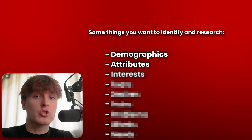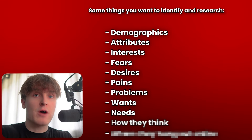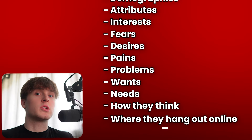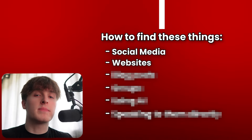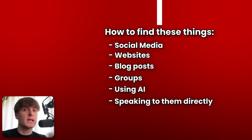There are lots of different things we want to identify and research about our audience, such as demographics, attributes, interests, fears, desires, pains, problems, wants, needs, even how they think and where they hang out online — and those are just to name a few. We want to know our target audience so well that we can put ourselves in their shoes with exact accuracy. To find these things, there are multiple ways you can go about it: you can look at social media on all the different platforms, websites, blog posts, groups, you can use AI. And one of the best ways is actually by speaking to them directly — you can get on calls with them and ask them the questions you want answered. The point is, you don't want to move on from this step until you know everything.